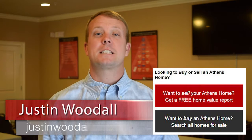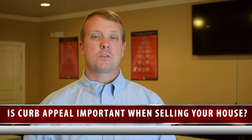Hello, it's Justin Woodall, your trusted Athens real estate advisor. Today, I want to talk about a little subject called curb appeal.